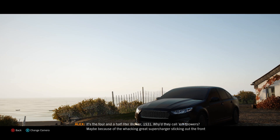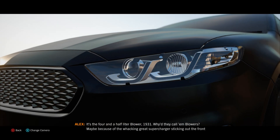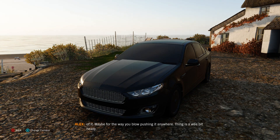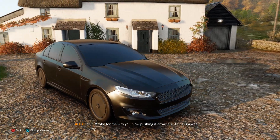It's a four and a half litre Blower, 1931. Why'd they call them Blowers? Maybe because of the whacking great supercharger sticking out the front of it? Maybe for the way you blow pushing it anywhere? The thing's a wee bit heavy.